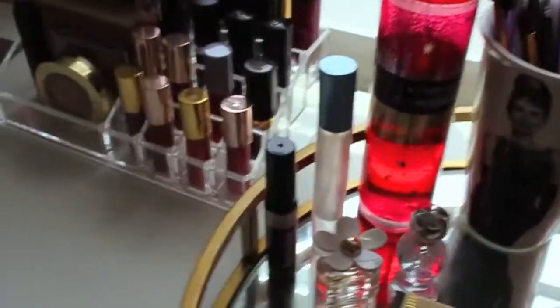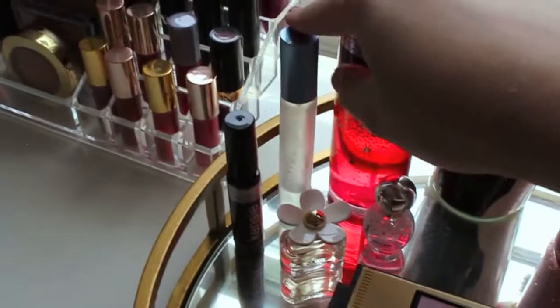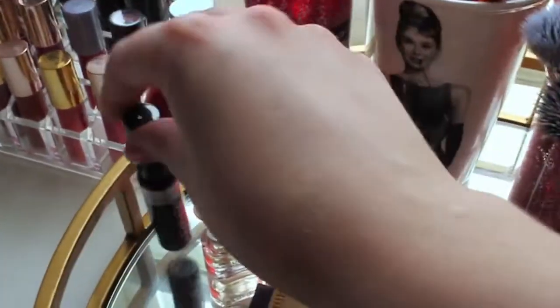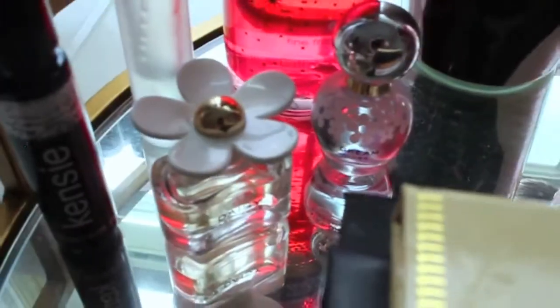Over here, we have a Bath and Body Works A Thousand Wishes body spray. I have a Dolce and Gabbana Light Blue perfume, which smells really good. I have a Kenzie perfume from an Ipsy bag, and I have two of the Daisy Marc Jacobs mini perfumes.